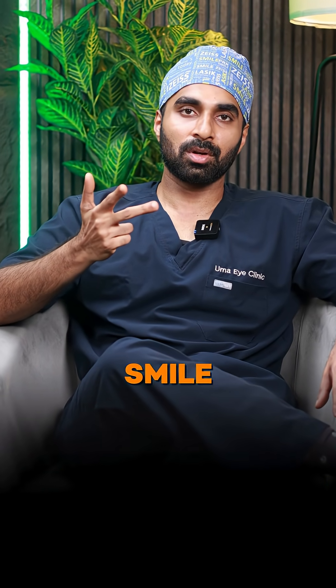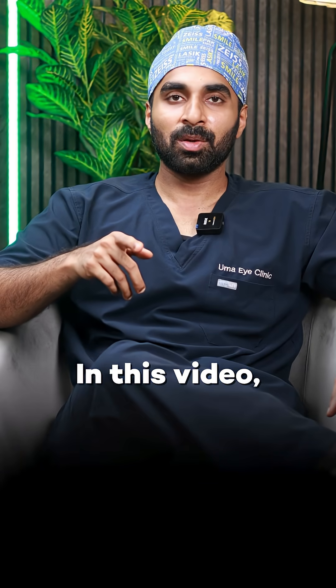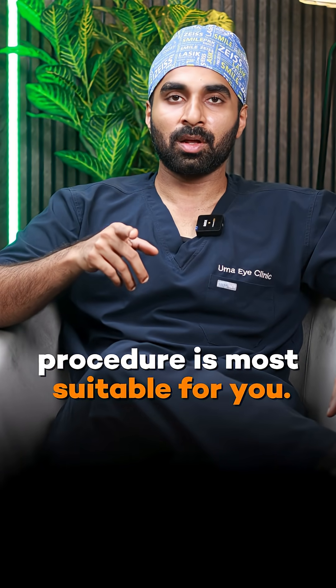LASIK, PRK, CONTURA, SMILE, ICL — these are vision correction procedures. In this video, I will tell you what procedure is most suitable for you.